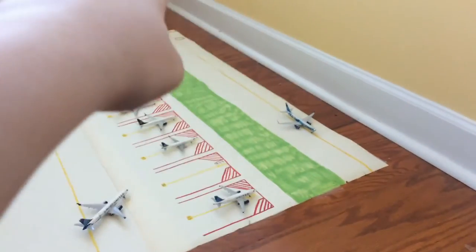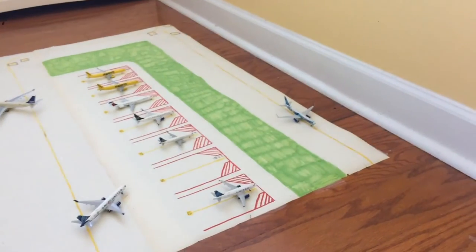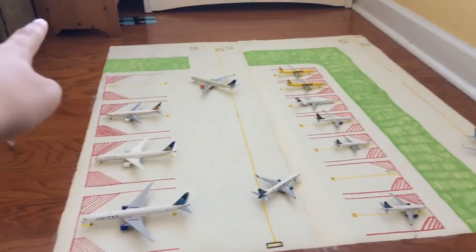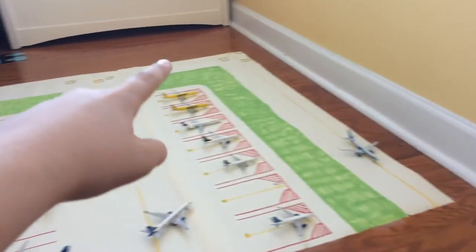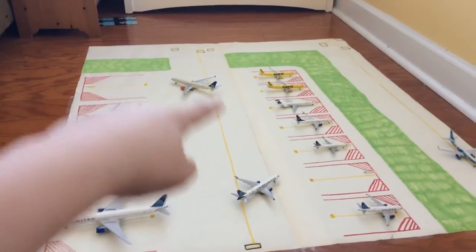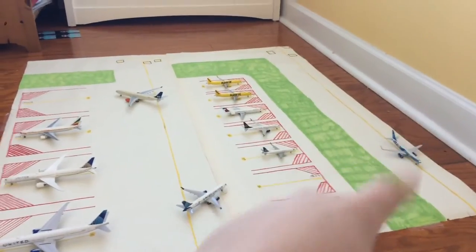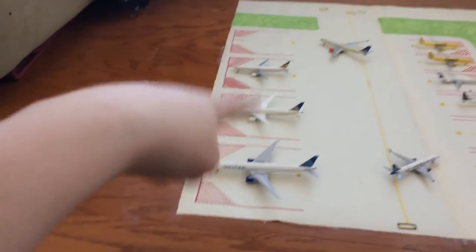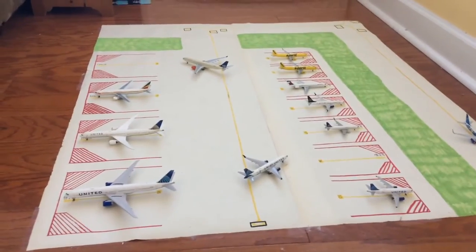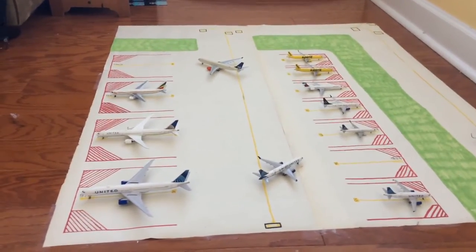So this is the main taxiway — it's basically just where all the aircraft taxi to. This is a secondary one, and then what the aircraft will do is they'll come around here and into the stands, and you can go around like that. So basically, I have four wide body stands and seven narrow body stands, for a total of eleven stands at this model airport.